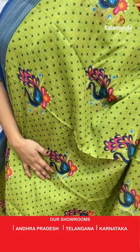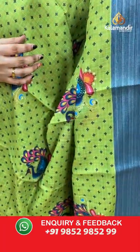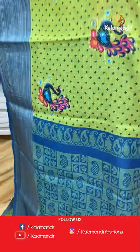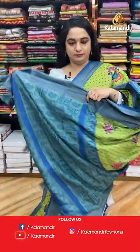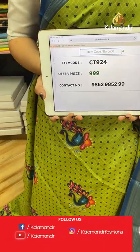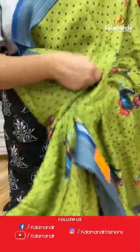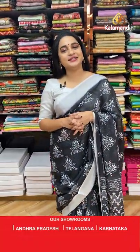Mehendi green and peacock blue combination again — the body features diamond printed booties and beautiful peacock bootie motifs. The contrast border has silver zari lines, and the contrast pallu features blocks and paisleys. Paired with a contrast plain blouse with border. Code: CT924, price: 999 rupees only. Take a screenshot and share on WhatsApp.